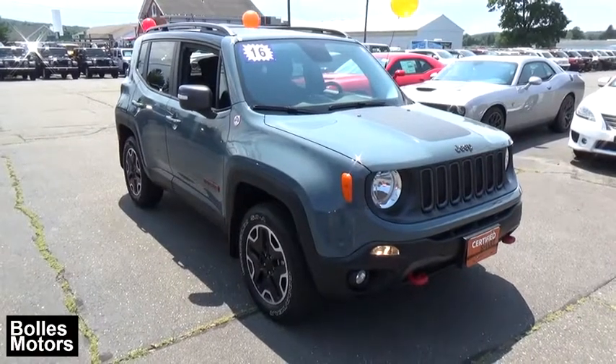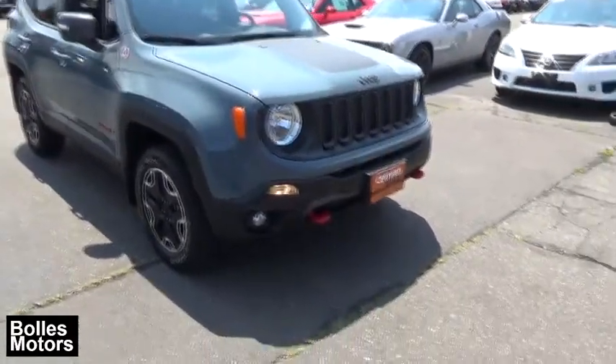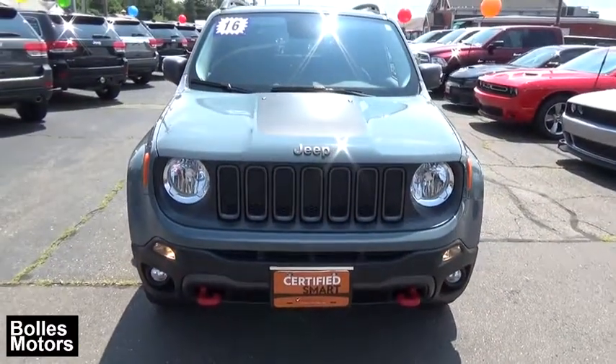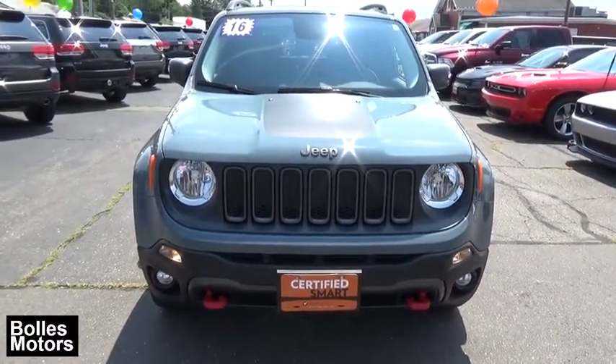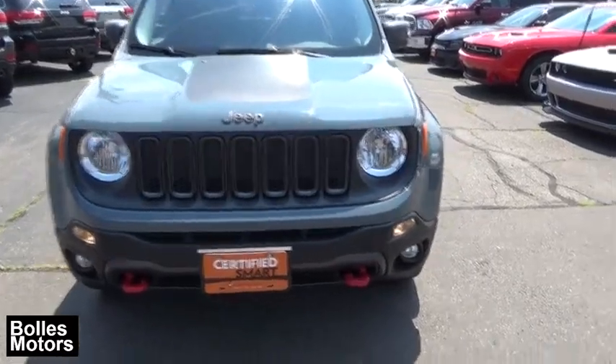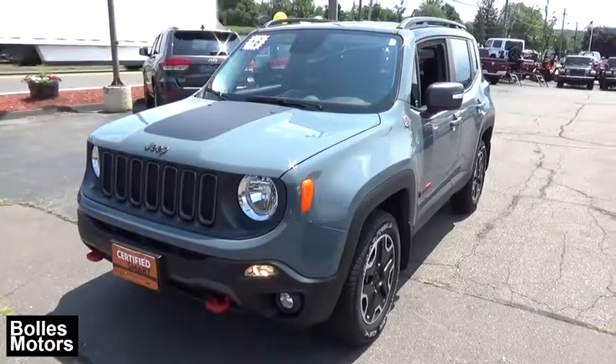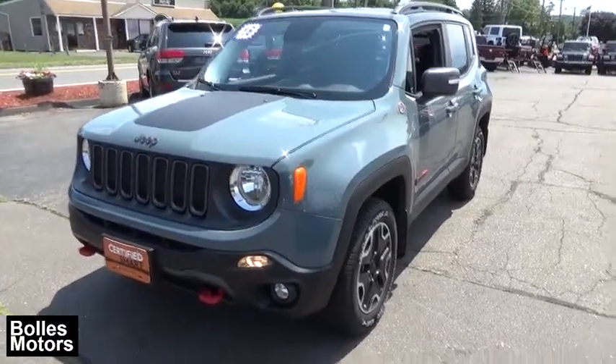The 2016 Jeep Renegade. The Jeep Renegade offers full-size capability built into a smaller SUV. The Jeep Renegade is an incredible combo of smart technology, cool colors, and innovative materials. It has a capable command center with the tools you need for discovering everything that's out there.